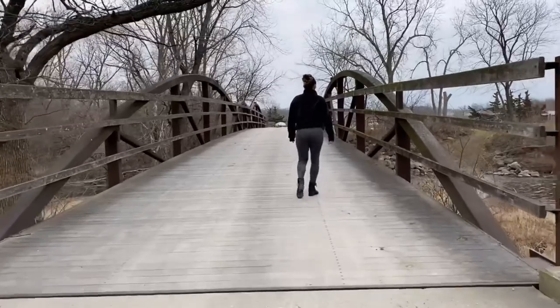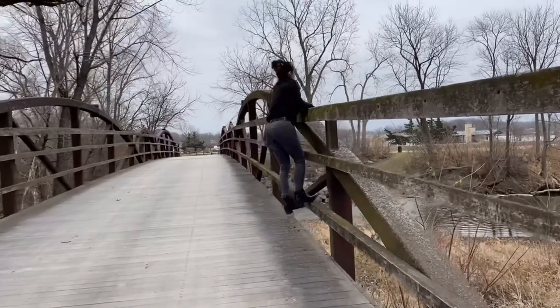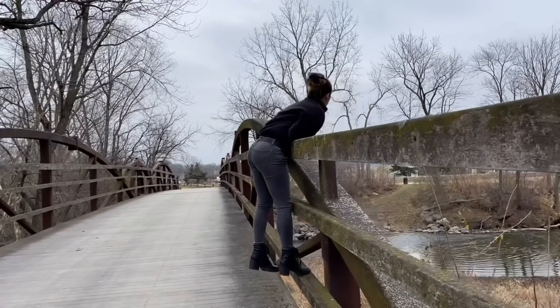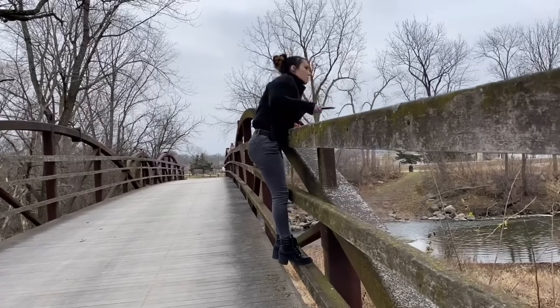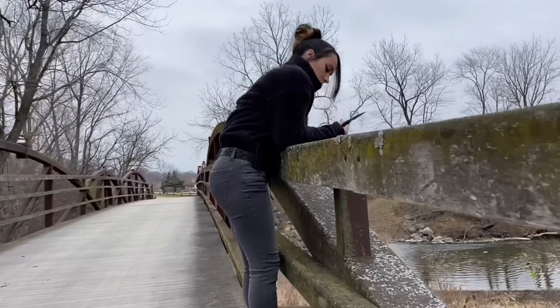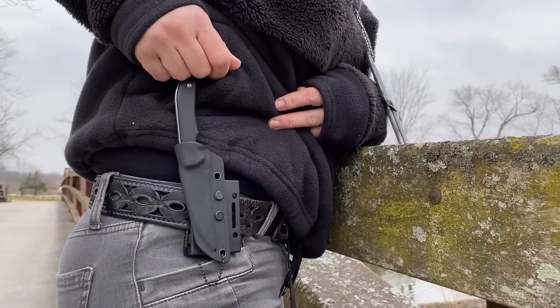Fixed blades are a great option for women because we don't have much pocket space to begin with. Having a knife easily put around your neck or your belt makes for an easier option to carry a slightly larger blade without having to deal with getting pants with big enough pockets. The knife also fits really snappy inside its kydex sheath — there's no wiggle room and it's made with high quality materials.